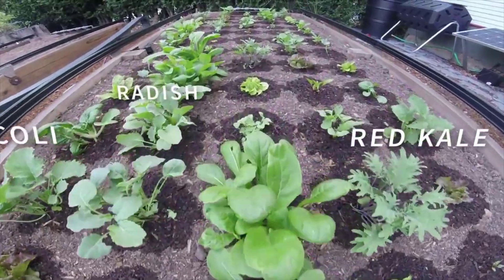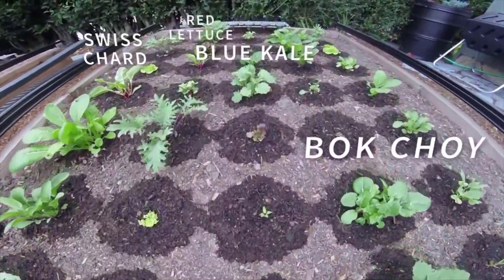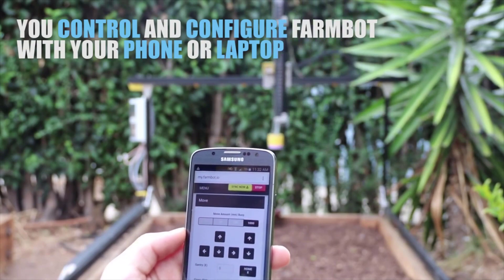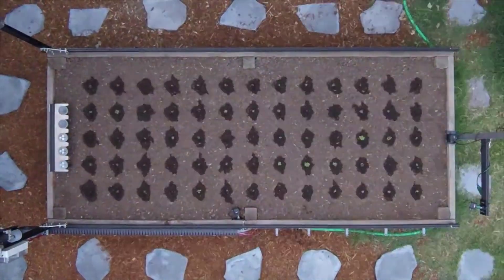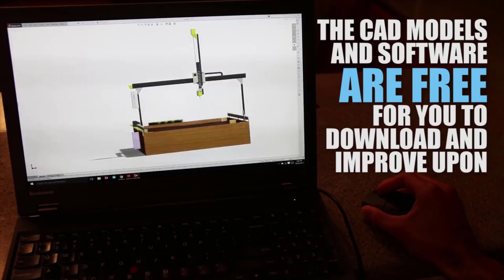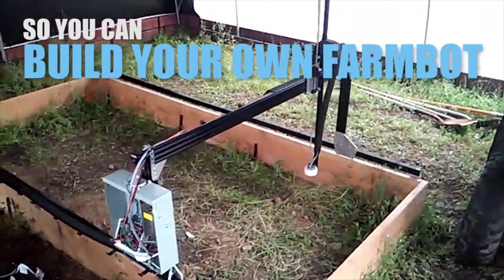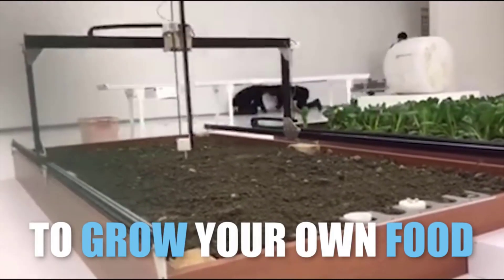Once built, Genesis performs nearly the entire gardening process prior to harvesting, including planting seeds, watering each plant precisely and on a set schedule, monitoring conditions, and pulverizing weeds. Genesis slides along tracks installed alongside the garden box, with the main arm shifting left and right and popping down into the soil to perform its various functions. Once given instructions, Farm Bot can be left to follow the planting and watering schedules you set until the vegetables are ready to harvest.